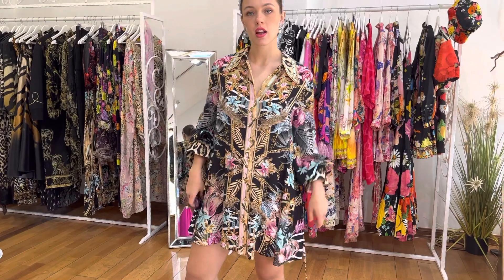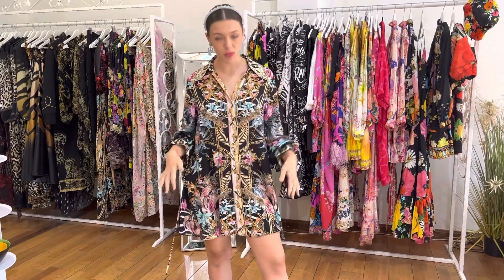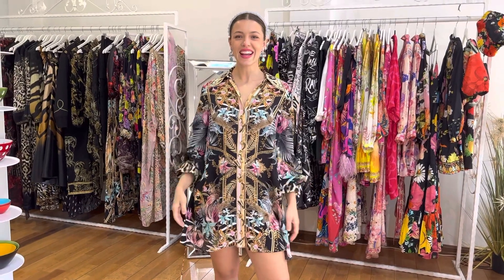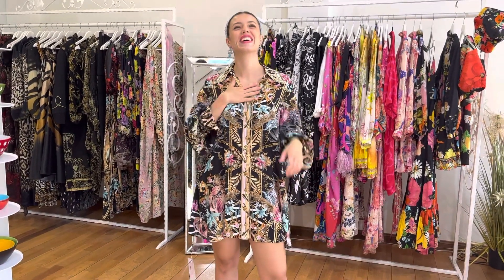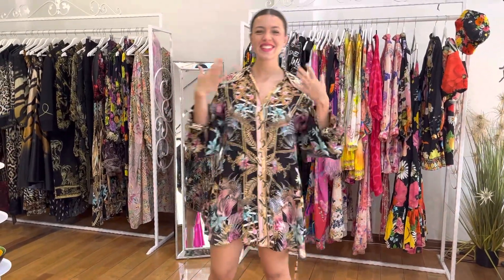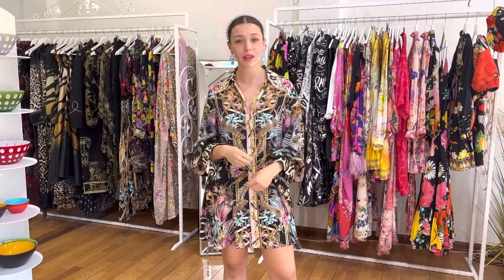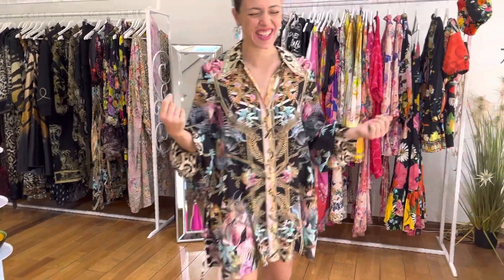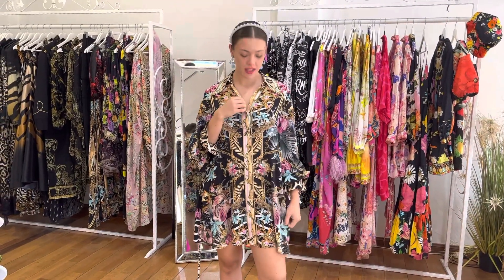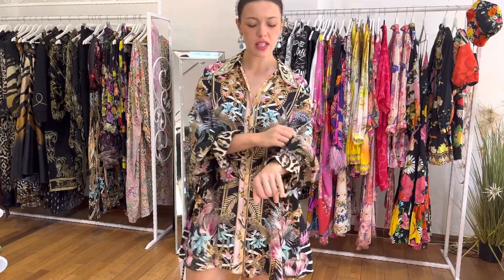This dress can also be opened up as a jacket and styled over pants with a fitted top. You can open it up as a jacket and style it back with pants and a fitted tank, or open as a jacket over a little singlet top and some jeans. It's a really good dress both for day wear and for nightwear.